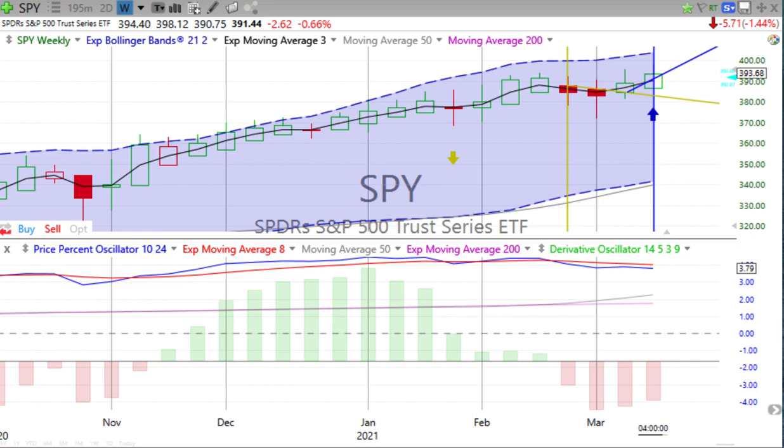Simplicity is about subtracting the obvious and adding the meaningful. — John Maeda. We see everything down for the day save Bitcoin, which rallied up 7.10%. Let's start with the S&P 500. It is down 1.44%.